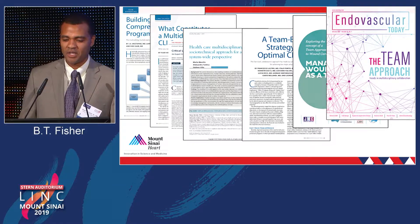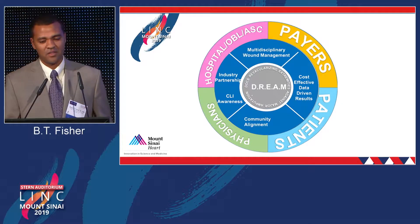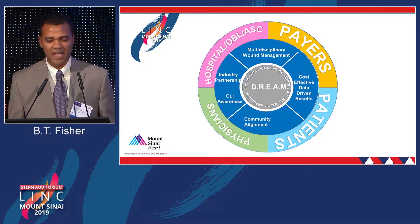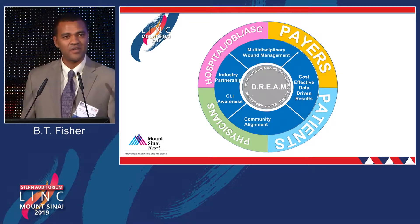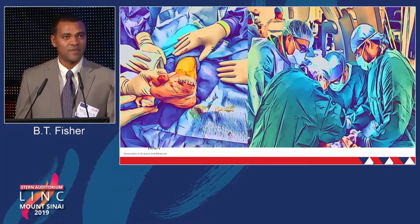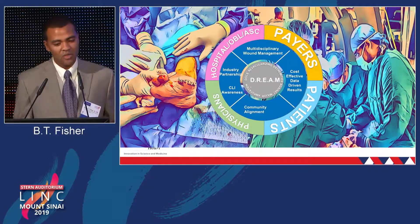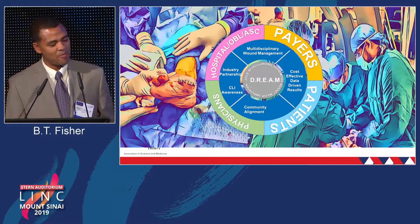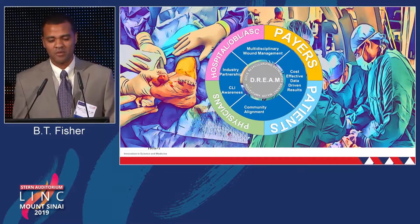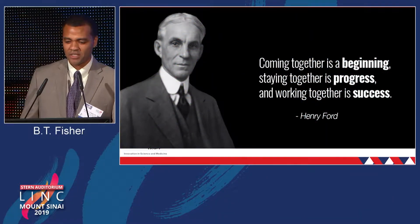There's plenty of information out there to support needing a multidisciplinary team. Having all these players together — the payers, the patients, the physicians, and the hospital — is essential. If you don't have buy-in from the administration, you can't win this fight; you need resources to make these things happen. When you bring all these teams together versus having them operate in a silo, you can actually affect change and patients get better. Coming together is a beginning, staying together is progress, and working together is success.